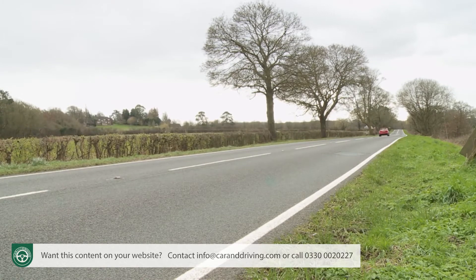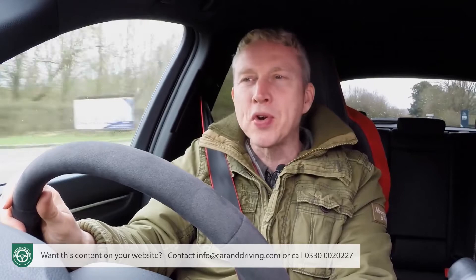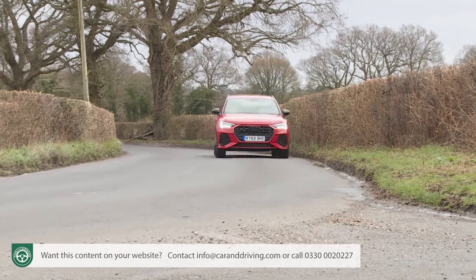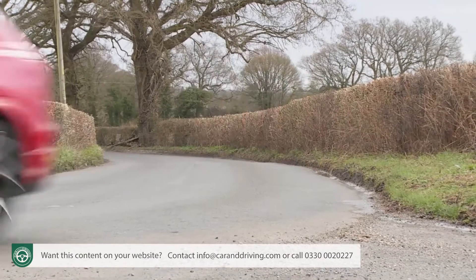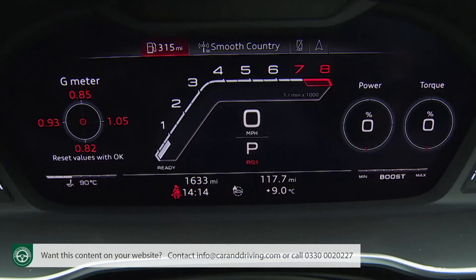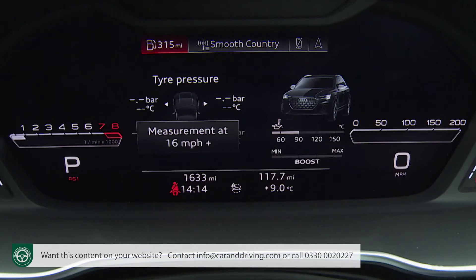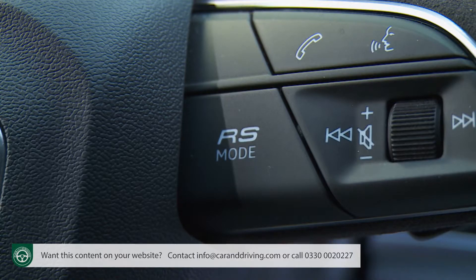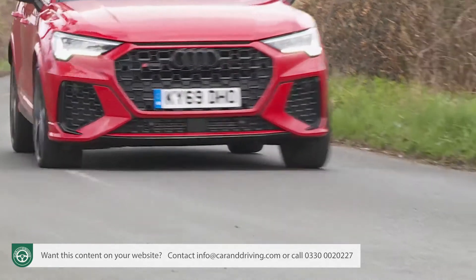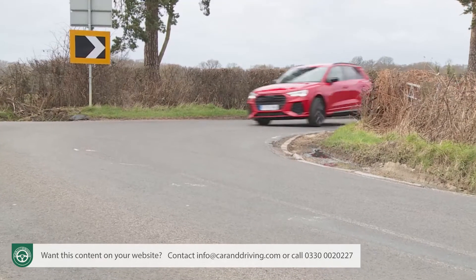Sadly though, the addition of a petrol particulate filter means that you lose much of the exhaust pop and crackle on downshifts that you used to get with the previous generation version of this model, even if you pay extra for a version with the louder switchable flat RS exhaust system.